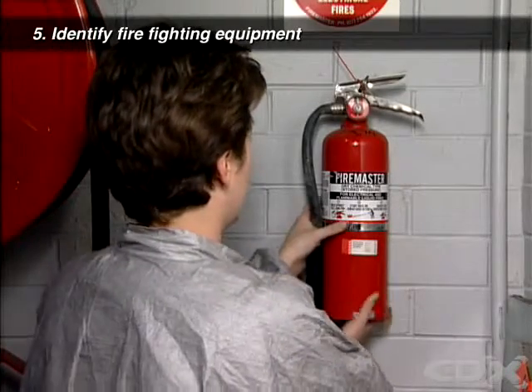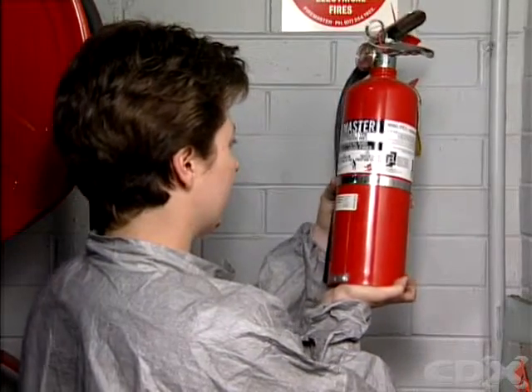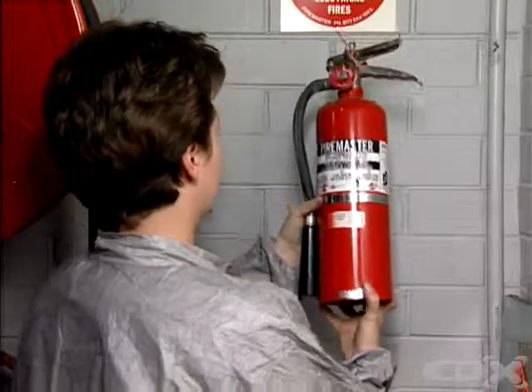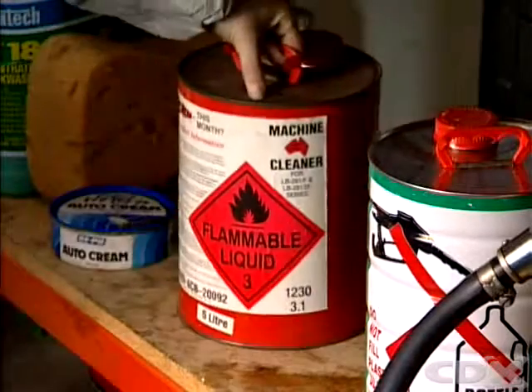Check the location and types of fire extinguishers in your workshop. Be sure you know when to use each type and how. Find out where flammable materials are kept and make sure they're stored properly.